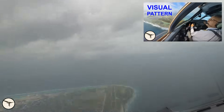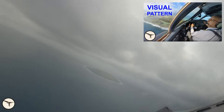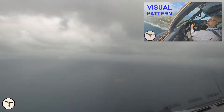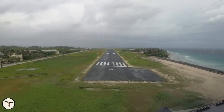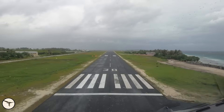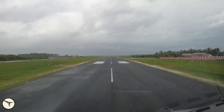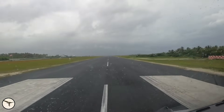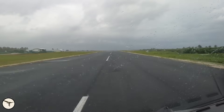This video here explains how it's done, and there is a link in the description below. As we landed, a new rain shower came in over the airport, so the timing was perfect.